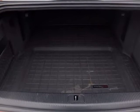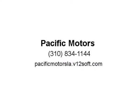Slide inside one of the most upscale and spacious cabins you'll ever experience. Feel the comfort of power-heated leather seats when you visit us at Pacific Motors.